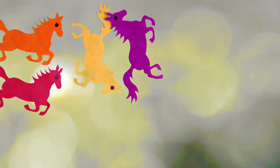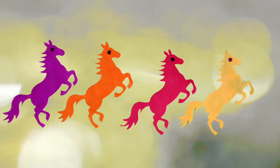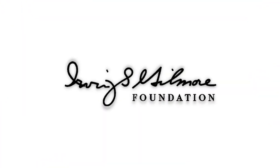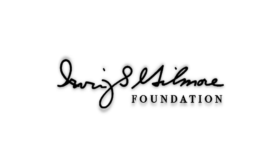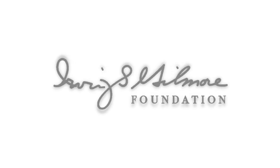Thank you for this conversation about film. Support for Kalamazoo Lively Arts is provided by the Irving S. Gilmore Foundation, helping to build and enrich the cultural life of greater Kalamazoo.